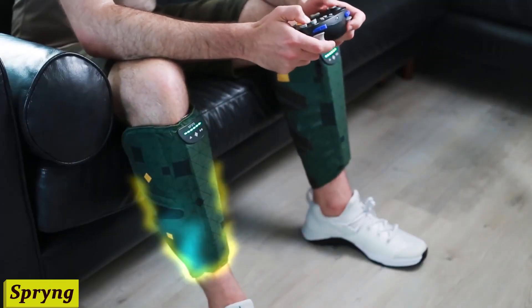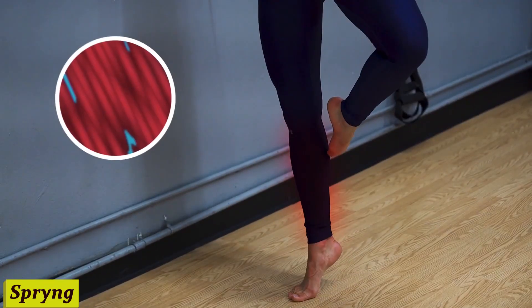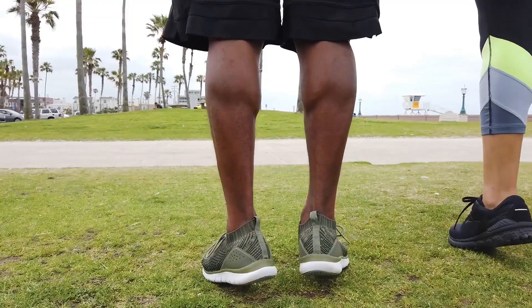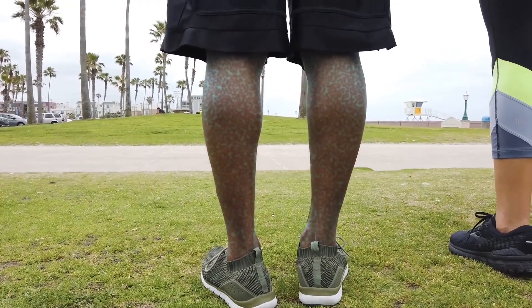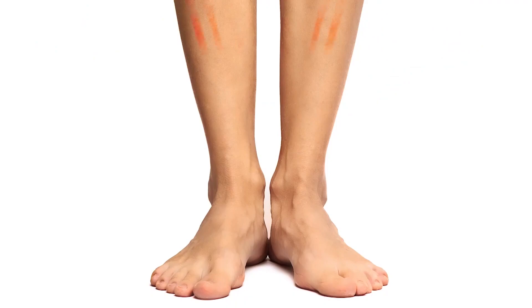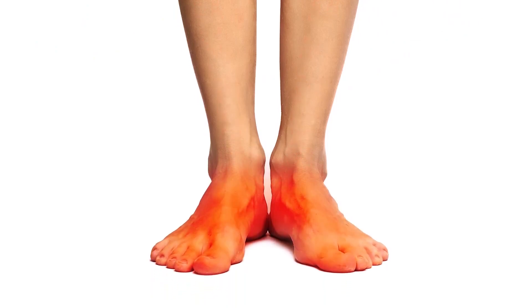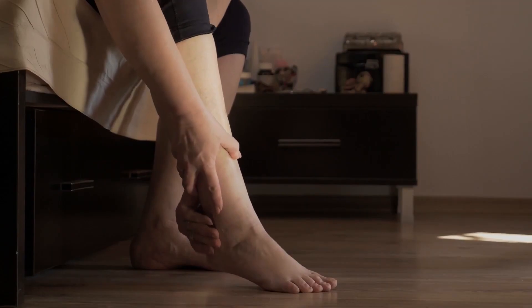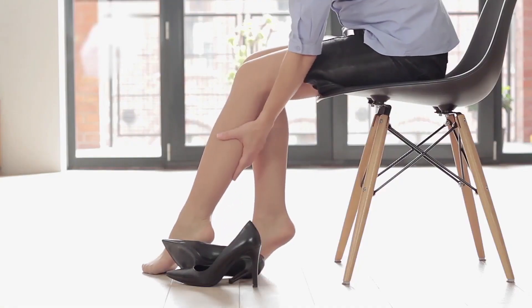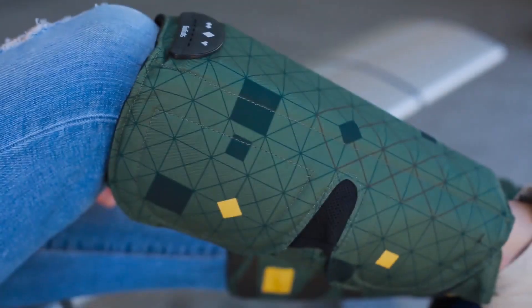Number 3: Spring. The sore muscles, the stiffness — it's part of the process. But what if there's a revolutionary way to bounce back faster and stronger? Enter Spring, your new best friend in the world of muscle recovery. This sleek device is designed to enhance circulation, reduce muscle fatigue, and accelerate recovery. It's like a mini-massage for your muscles, right when you need it the most.